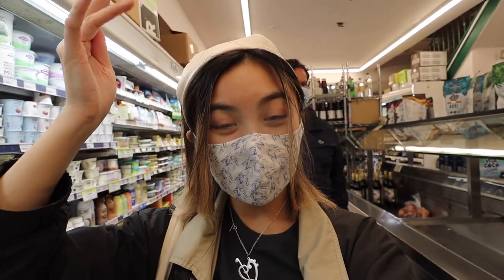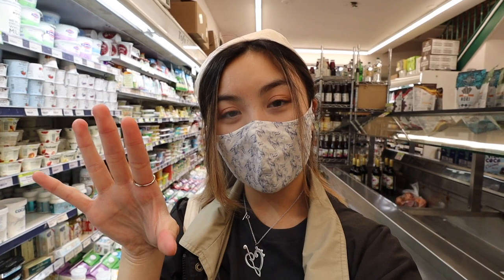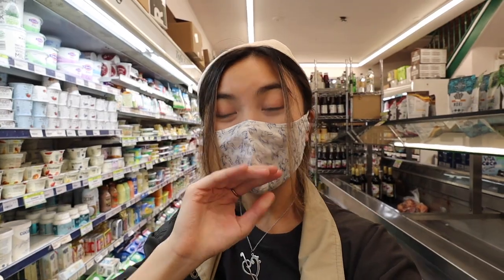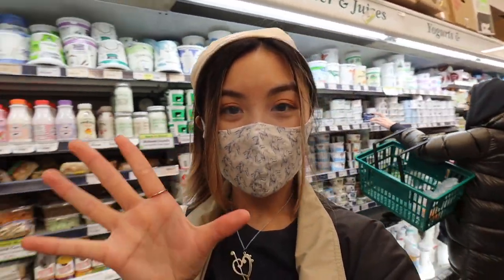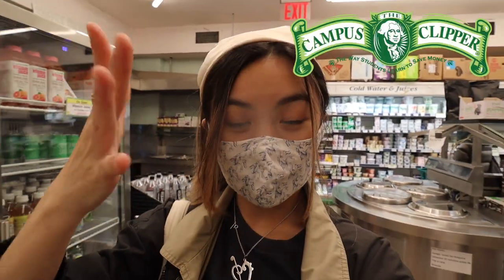Thank you guys so much for watching and coming grocery shopping with me — this has been a lot of fun! If you want to check out Lifetime, they do orders online and delivery, and all the groceries are handpicked and delivered straight to your door. Just go to lifetime.com. You can also get awesome discounts with Campus Clipper at campusclipper.com, which I'll leave in the description below. Be sure to like, comment, and subscribe for more videos, and I'll see you guys next time!